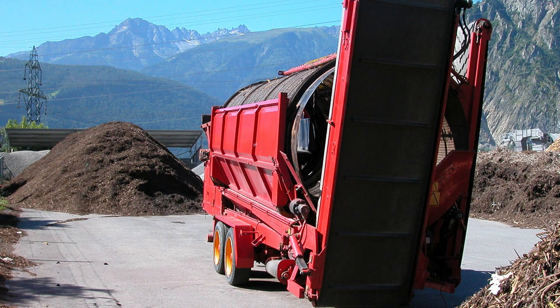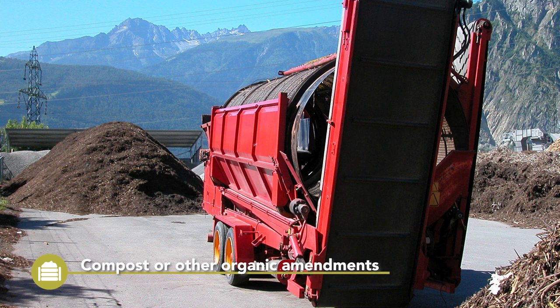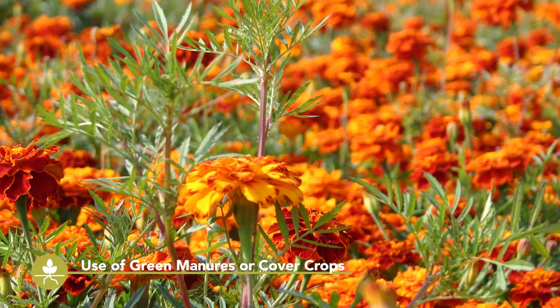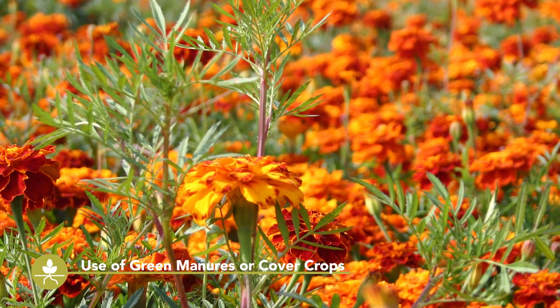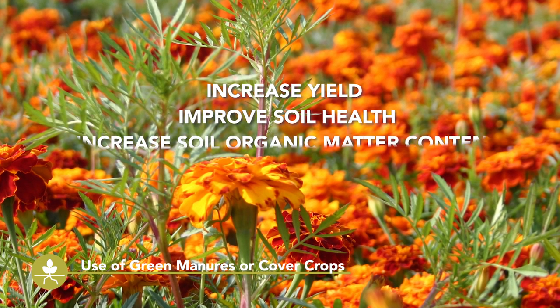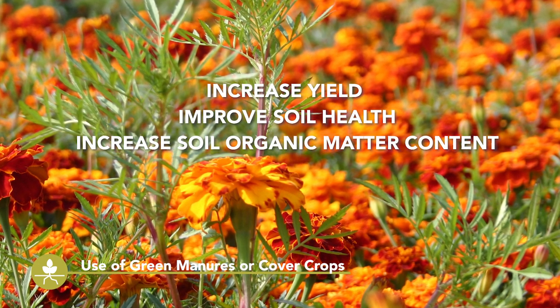Best practices to build and maintain a healthy soil involve the application of compost or organic amendments, and the use of green manures or cover crops. These approaches can increase crop yield, improve soil health, increase soil organic matter content, and can reduce pathogen populations to prevent their occurrence.